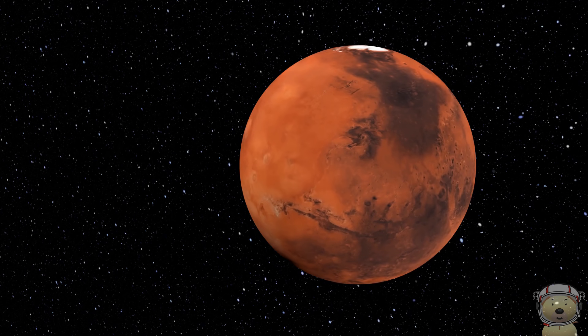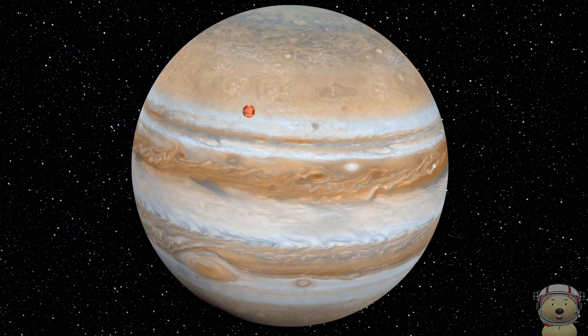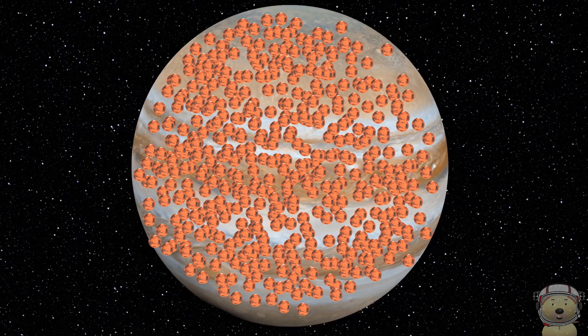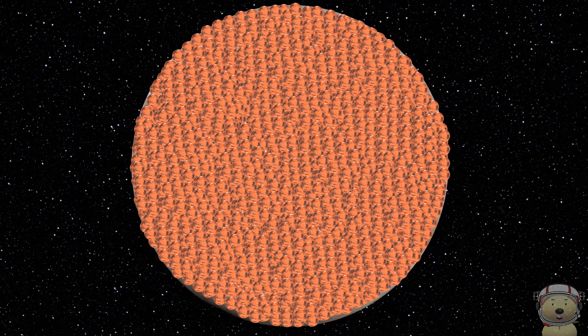Let's go get the red planet Mars. Fill Jupiter with planet Mars. Jupiter could hold around 8,700 of planet Mars.